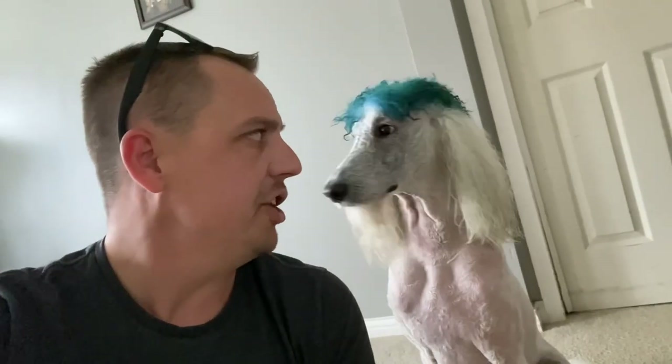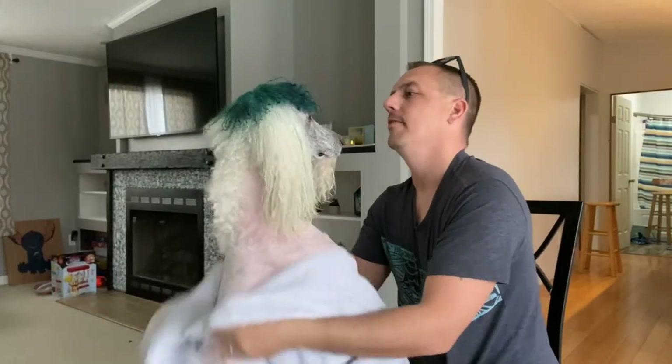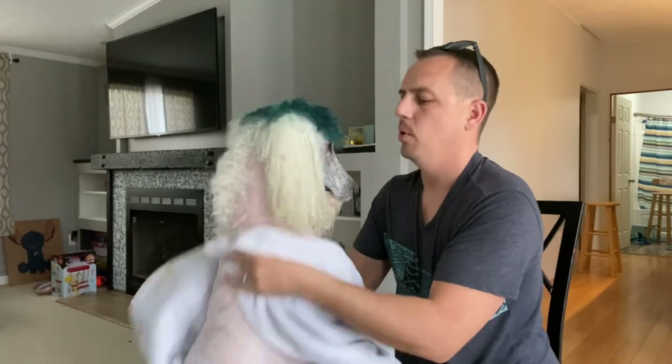We'll finish drying you up a little bit more and then we'll wrap this video up, Mr. Fluffy. You're a good boy, Fluffy. You're a good boy.